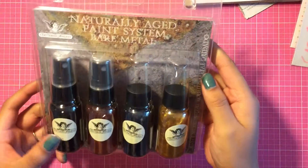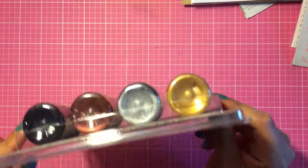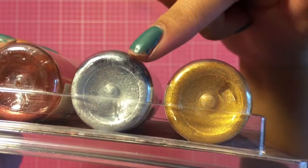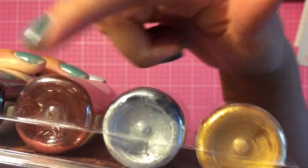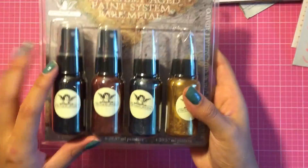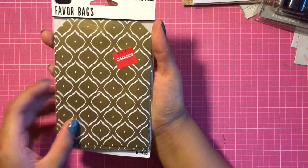My next stop was Joann's. I got the Tattered Angel sprays — these are so pretty. You get a gold color, a silver, a pretty bronze one, and a blue color. I used my 50% off coupon, and I got these for my pocket letters.